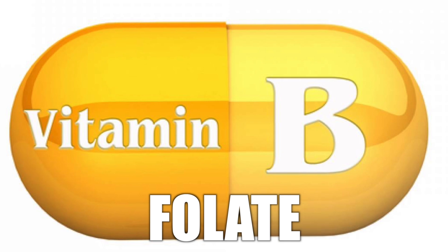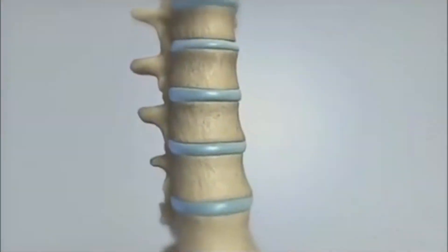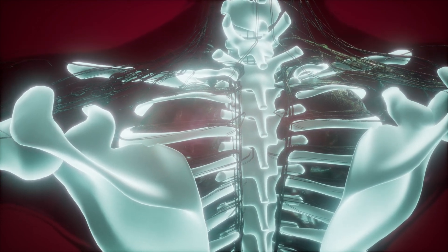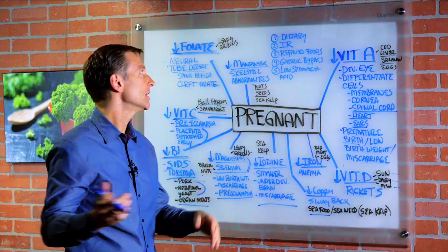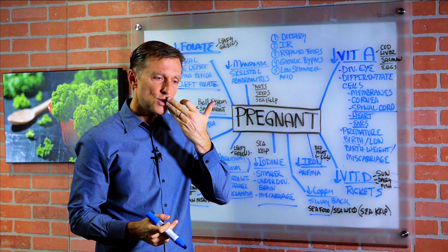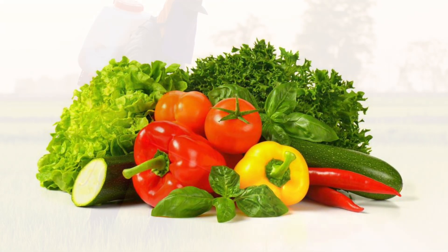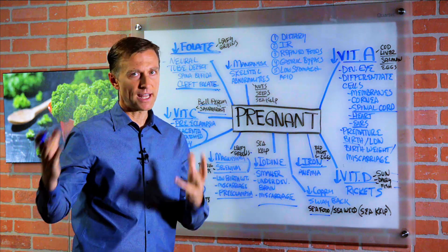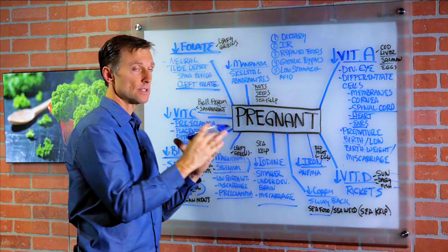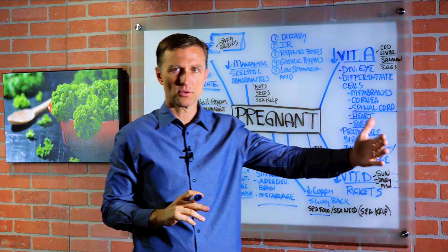Folate is one of the B vitamins. If you're deficient, you can develop neural tube defects — where the spinal column and spinal cord don't develop properly, creating a bulge in the back where the spinal column sticks out. This could be completely prevented with adequate folate. You can also get cleft palate, where the formation of the top of the palate of the mouth is not formed and connects to the nose — requiring surgery. This can also happen from pesticide exposure or sometimes vitamin A deficiency. Leafy greens are a great source of folate.